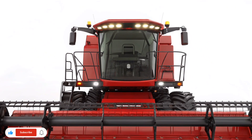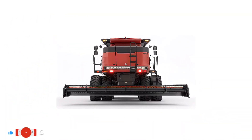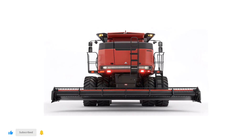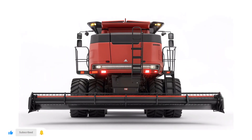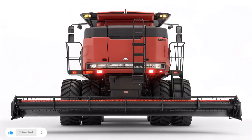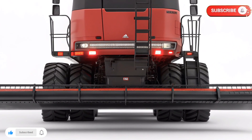Thanks for watching US Harvest Technology, your source for the latest innovations driving the future of farming. If you enjoyed this overview of the Case IH-1200 series harvester, don't forget to like, subscribe, and share this video with fellow AG enthusiasts. Until next time, keep your fields thriving and your harvest strong.